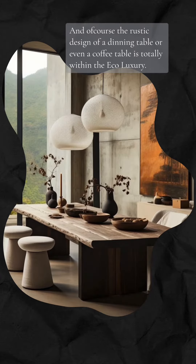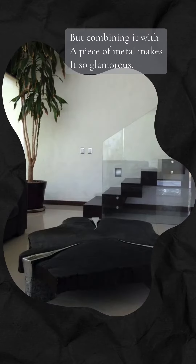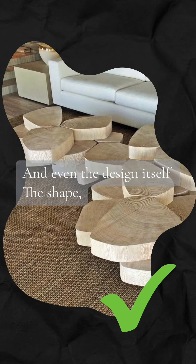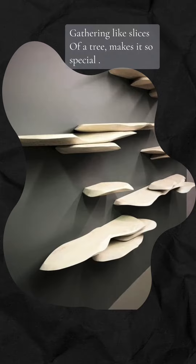And of course the rustic design of a dining table or even a coffee table is totally within the eco-luxury, but combining it with a piece of metal makes it so glamorous. Even the design itself — the shape, gathering like slices of a tree — makes it so special.